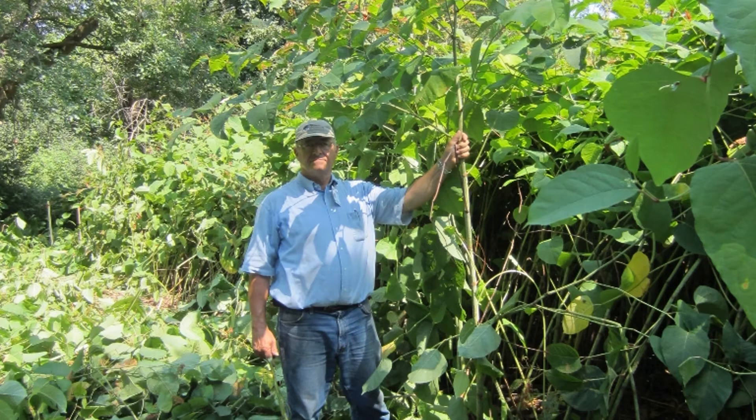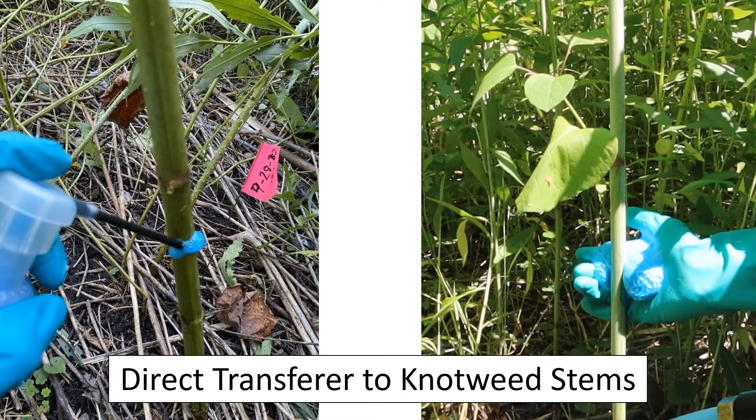In an agricultural setting, herbicide is usually wiped onto leaves. Knotweed stems, however, can be quite tall, making leaf wiping very difficult. One way to get around this is to directly apply herbicide to the knotweed stem. Agricultural research indicates that the green stems of plants can absorb herbicide efficiently. In fact, one study by Wills in 1978 found that, quote, when applied in equal quantities, glyphosate was more toxic to cotton when applied to mature stems than to immature stem tissue or to leaves.